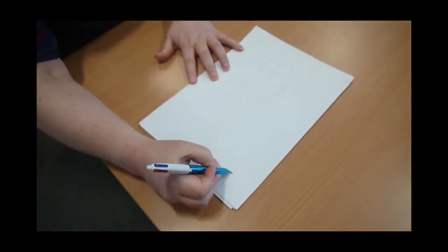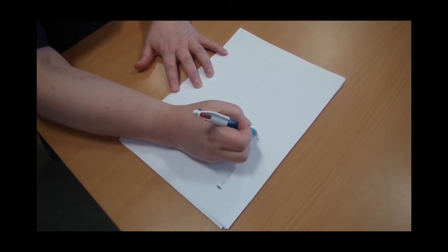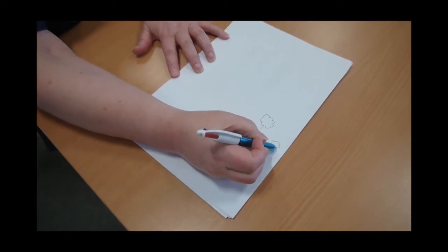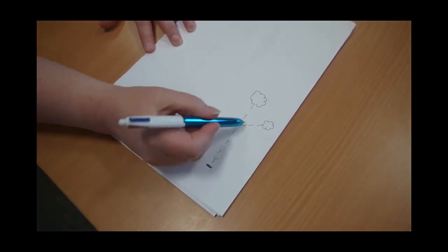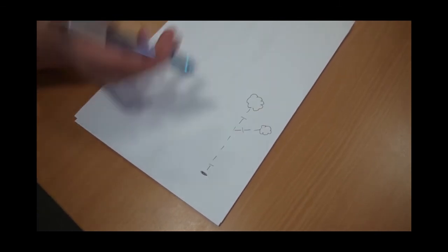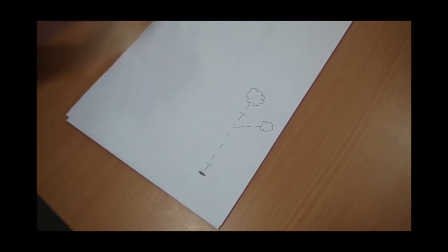The way we generally explain how the blocking works — and I usually do a drawing for this one — is you have to imagine that the immune system starts from a certain point, and there are messages that go one to the other to the other, and at the end of it you get inflammation. There are also little branches off there, such as gut-specific drugs. What these drugs do is sit in front of one of these signals. They're like dominoes — it's a cascade of dominoes. We're blocking, stopping one domino from going down to the next one, and that then stops the inflammation at the end.